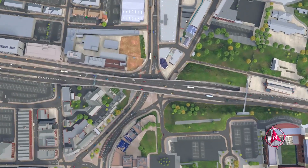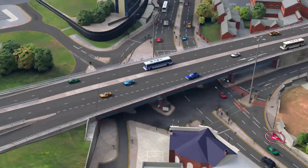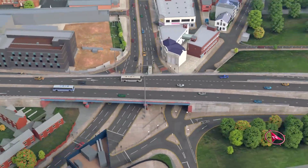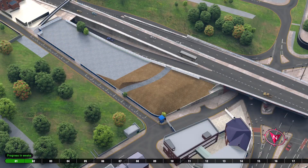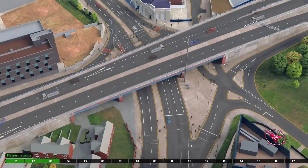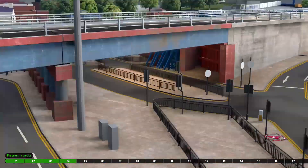The video opens with a flyover of the Regent Street Bridge. Traffic is seen travelling in multiple directions. A time-lapse of site establishment work is shown, and the Bridge Support Framework is installed.